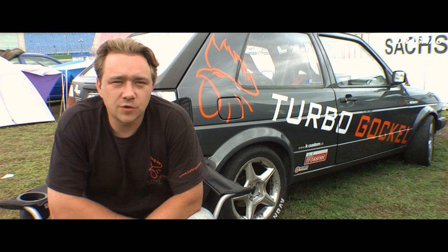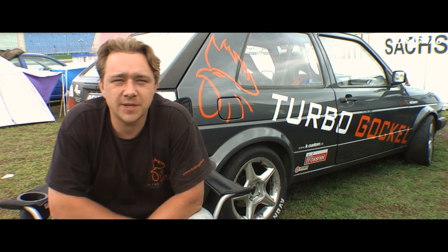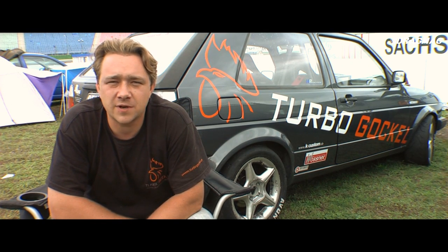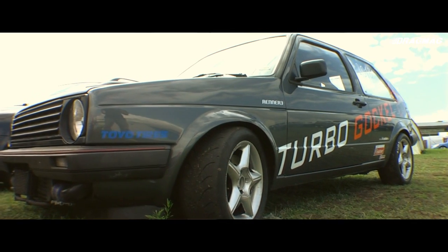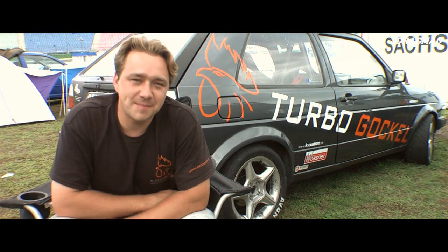Und ja, wenn ihr uns sehen wollt: www.turbo-goggle.de oder YouTube, Renner 3 einfach angeben. Und ja, einfach mit dabei sein. Oder ihr könnt mich sehen auf trackmag.de.